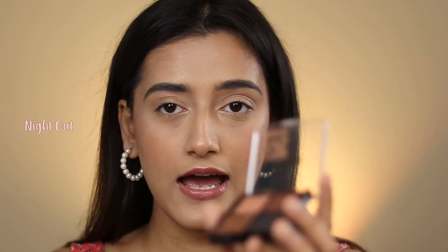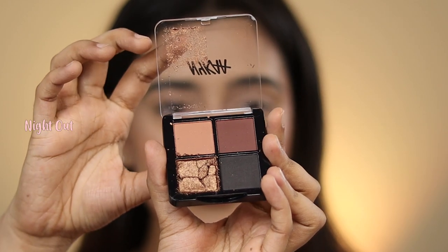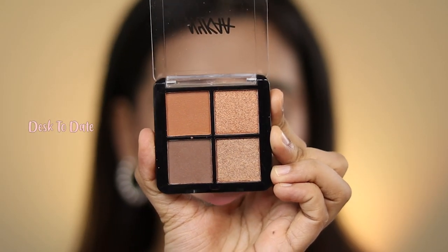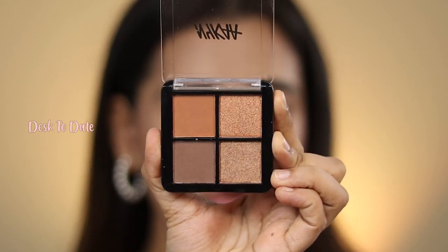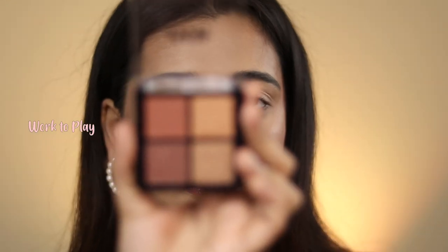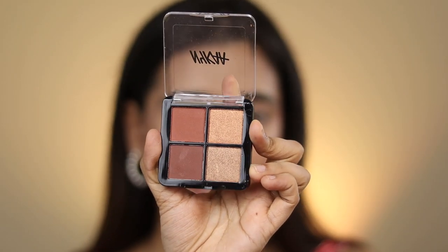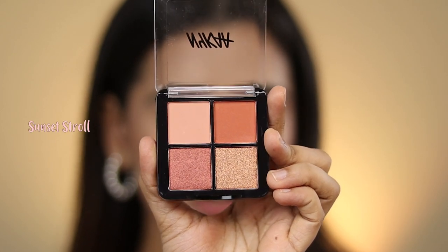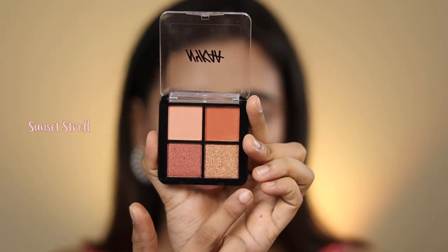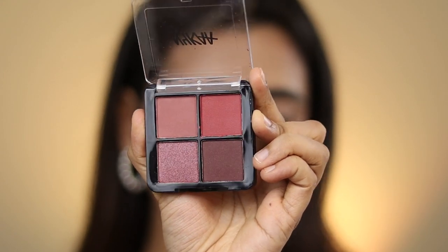Let's quickly have a look at all the shades. The first one is called Night Out — mine is broken so I won't tilt it too much — it has two shimmers and two mattes. It's a very smokey eye appropriate palette. The second one is called Desk to Date, a very neutral palette, perfect for work. The third is called Work to Play — darker and more vibrant than the second, again two shimmers and two mattes. The fourth is called Sunset Stroll, with an orange shade I'm very attracted to and two beautiful shimmers. The fifth is called Wine and Dine — a perfect wine palette with wine shades, great for creating pink looks.